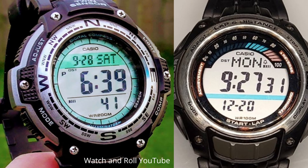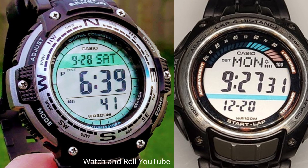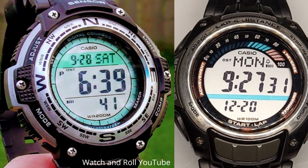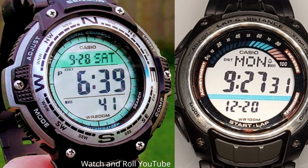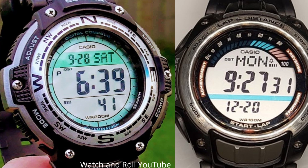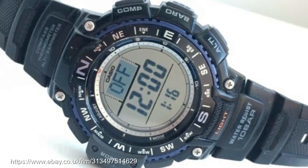The second detour is Casio's more basic range that deploys ProTrek-lite functions — the SGW range. The SGW-100 sport gear watch could easily be mistaken for a ProTrek, despite being substantially cheaper, as could the SGW-200 out gear model. The SGW-1000 looks a lot like the PAG-240 watches we were discussing before.